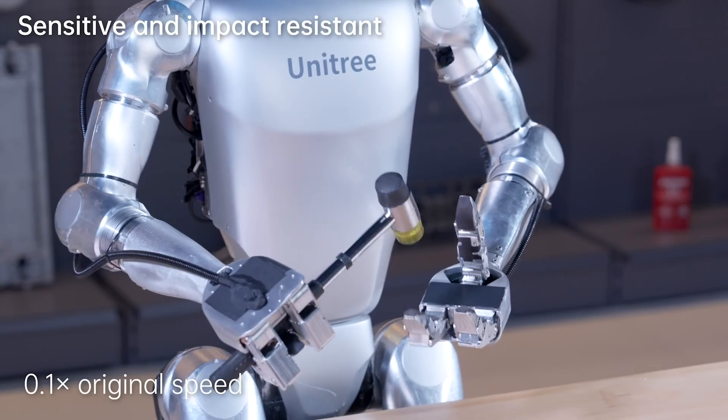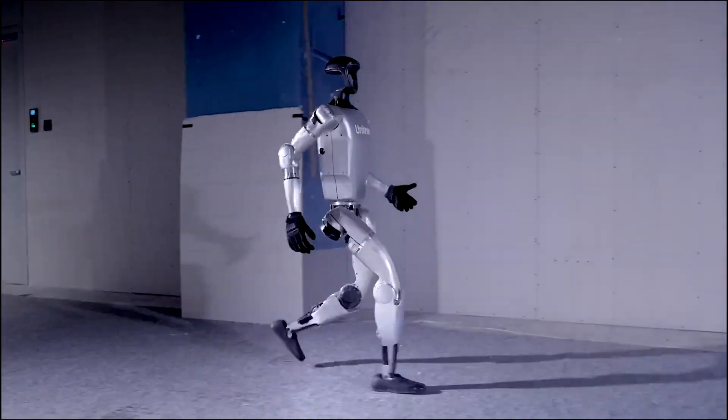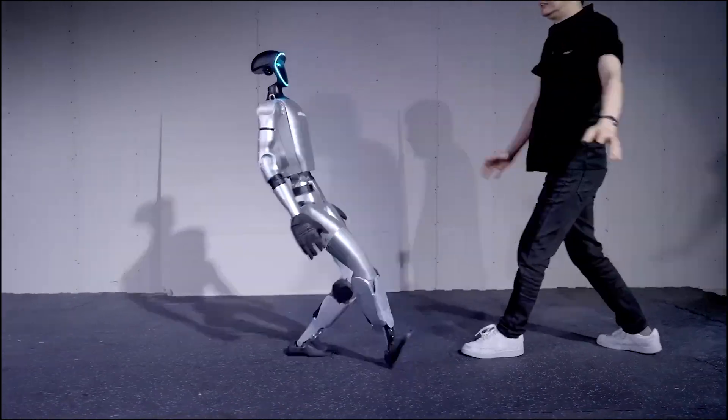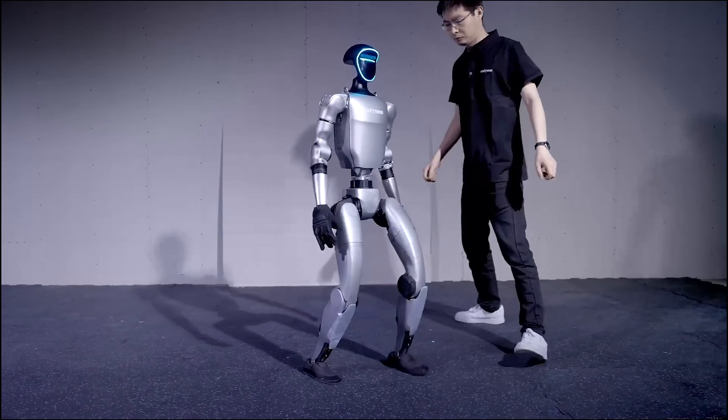One of G1's most notable features is its ability to learn and adapt. Equipped with advanced sensors and AI algorithms, G1 can analyze its surroundings, identify obstacles, and adjust its movements accordingly. This adaptability makes it a valuable tool for tasks that require flexibility and problem-solving skills.